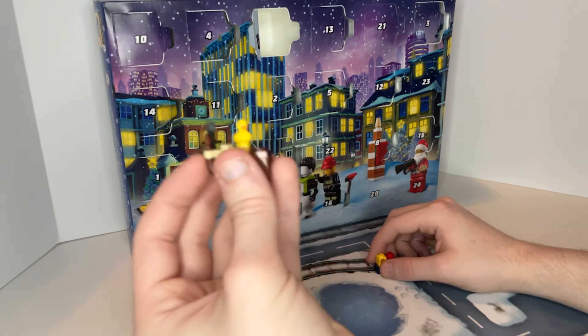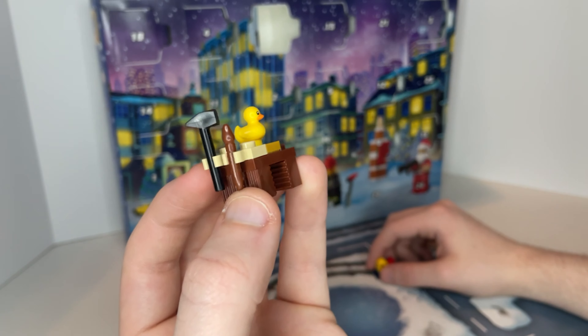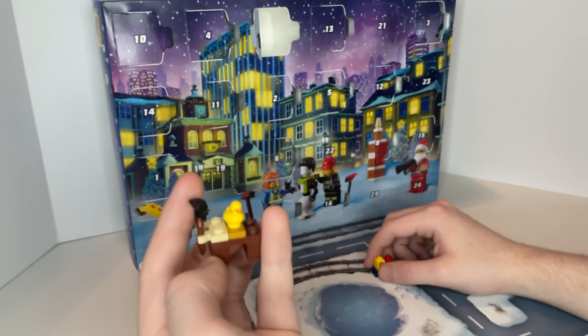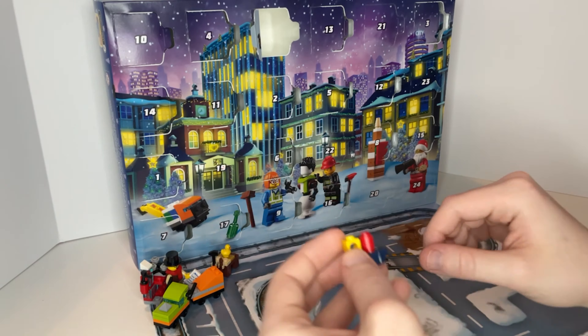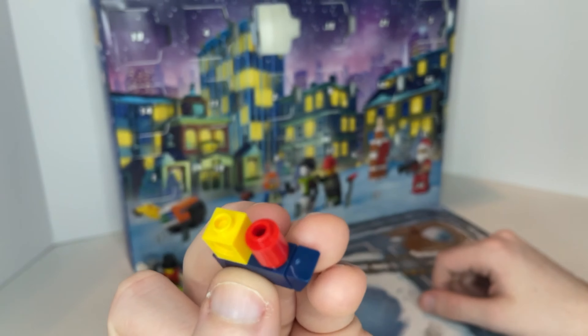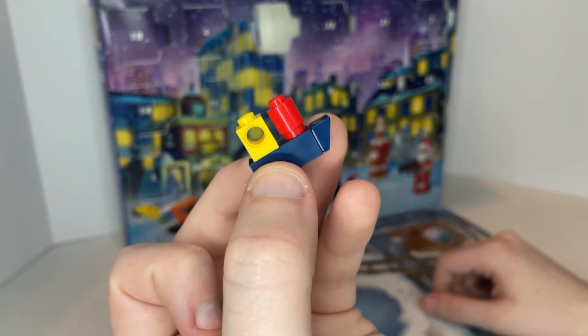The build for the next day was actually two parts: a little workshop with a desk, a hammer, and a paintbrush with a duck — like a wooden duck being painted. And then the other one is like a steamship. These are supposed to look like toys that are being built for Christmas and they looked really nice.